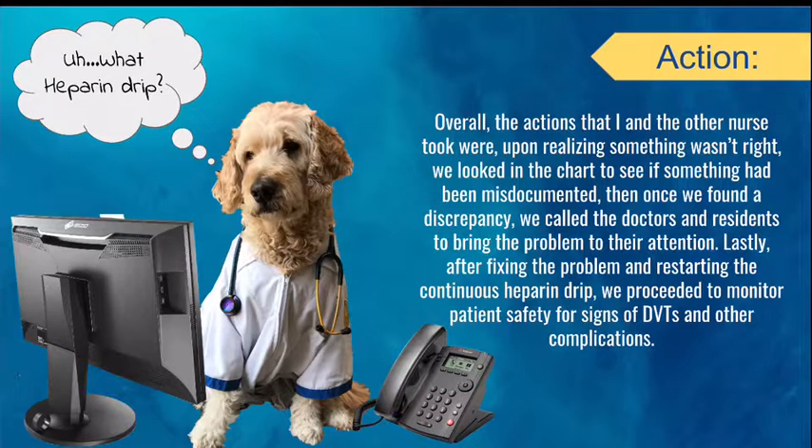Overall, the actions that I and the other nurse took were: upon realizing something wasn't right, we looked in the chart to see if something had been misdocumented. Once we found a discrepancy, we called the doctors and residents to bring the problem to their attention. Lastly, after fixing the problem and restarting the continuous heparin drip, we proceeded to monitor patient safety for signs of DVTs and other complications.